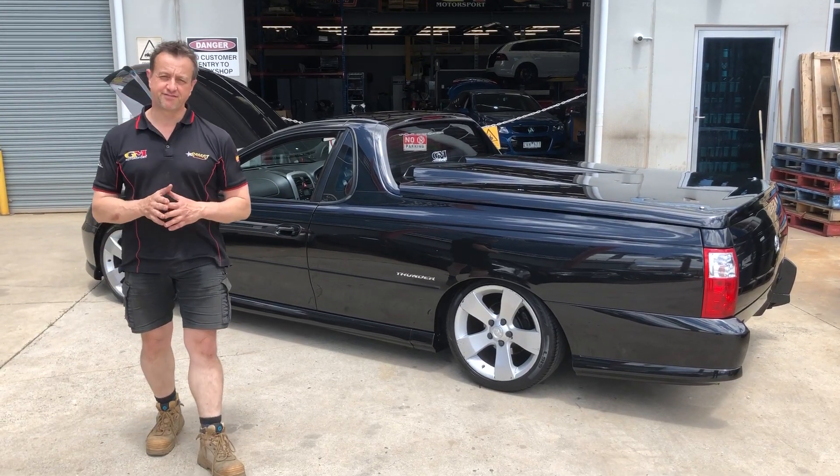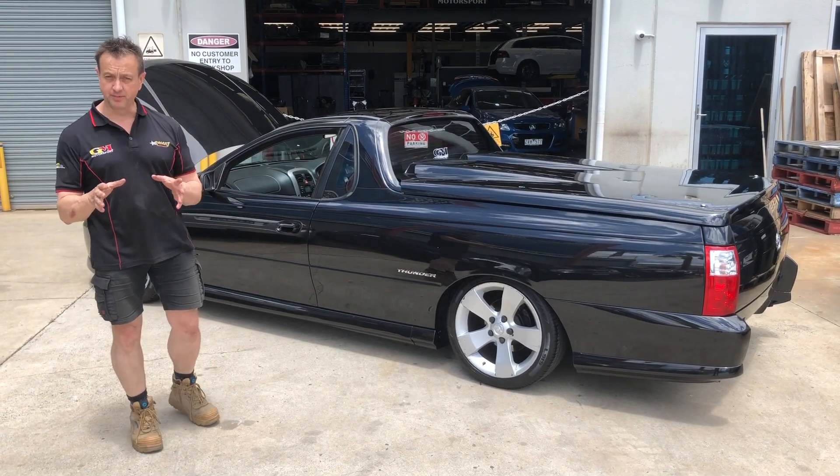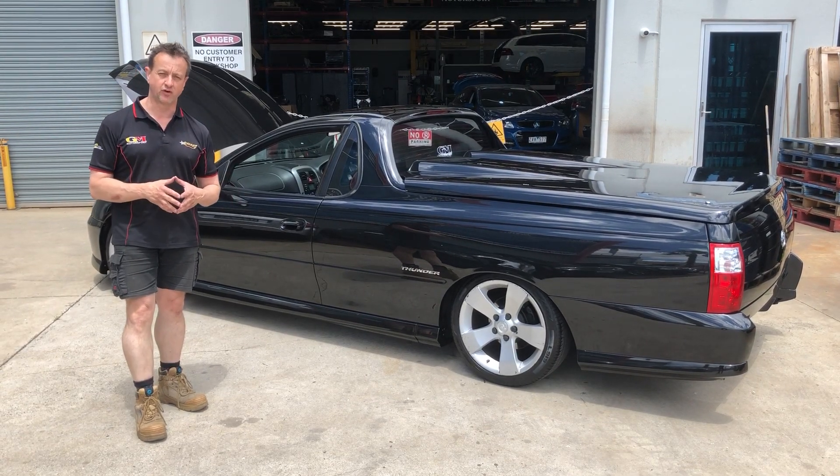Welcome to Jam Motorsport Lumpy Friday. We're going to do something a little bit different today. We probably should do this a little bit more often with the Lumpy Fridays.